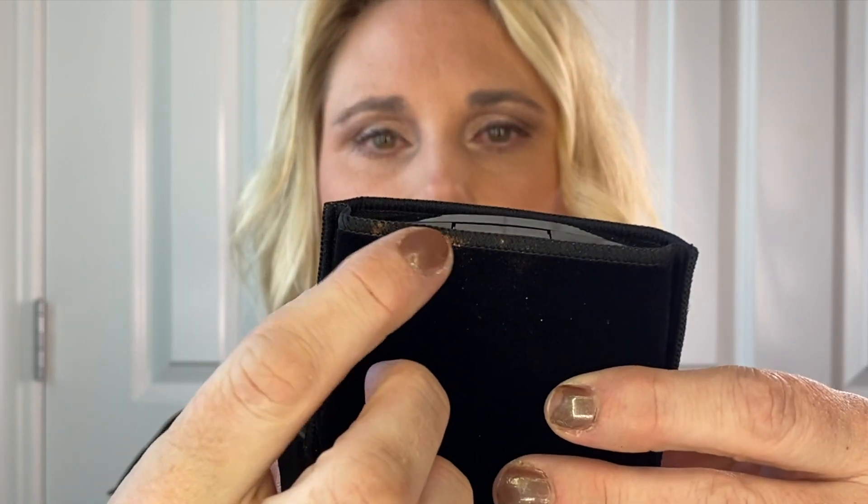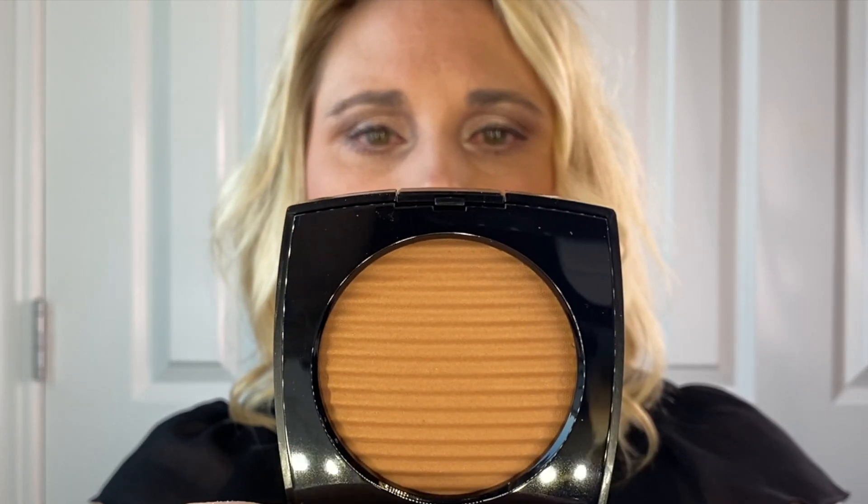Then I went to Macy's — they were having 15% off beauty, which included Chanel. So I picked up a few pieces. The first thing I got was the Chanel CC cream in shade 30 Beige. I've never tried it but I hear really good things. I also picked up a La Beige Healthy Glow Luminous Powder in shade Deep to use as a powder bronzer, since I don't have a powder bronzer from Chanel. I chose the luminous version so it has a little bit of sheen to it.